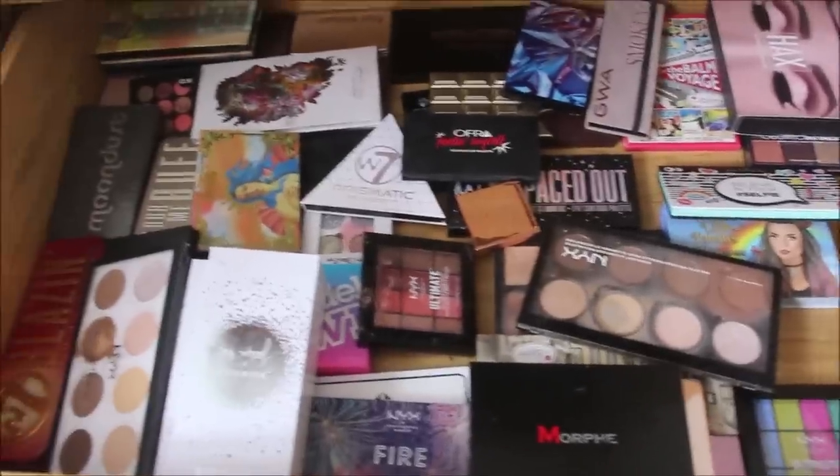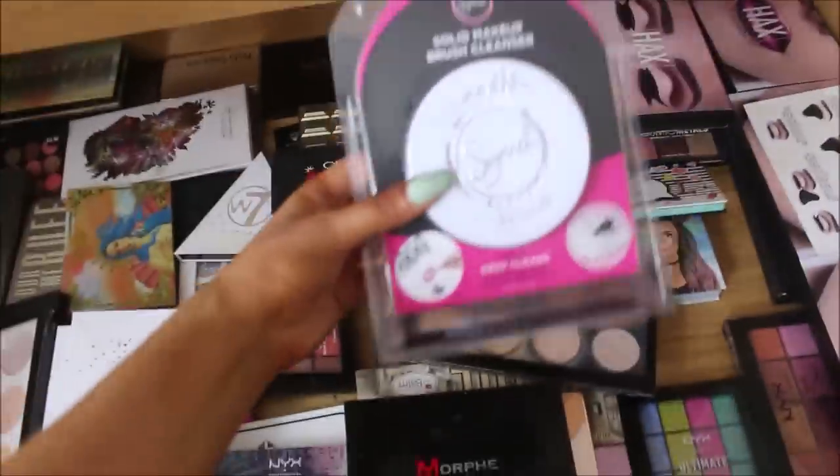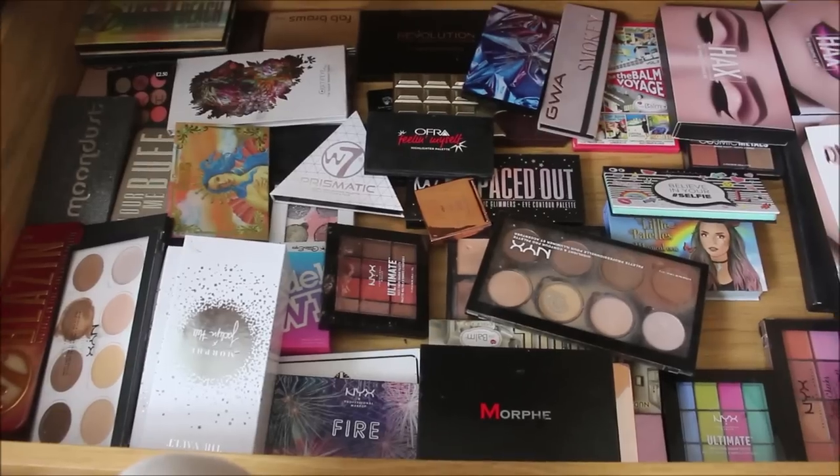That is the palette drawer — I do actually have quite a few, it is messy but at least I can see every palette. I also have my Sigma Solid Makeup Brush Cleaner in here, but I've left it out because I'm going to be using it today.